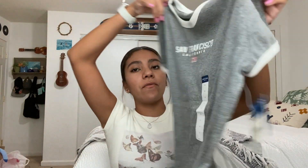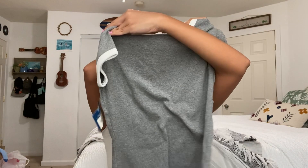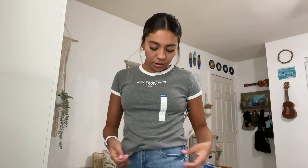Then I'll show you guys the top I also got from JCPenney's. It's a San Francisco, California top. I liked the white design on the sleeves and the neckline, and then it's just plain on the back. It's a really simple top, but it's nice and comfortable with a really soft material. I mainly liked it because of the small detailing on it.